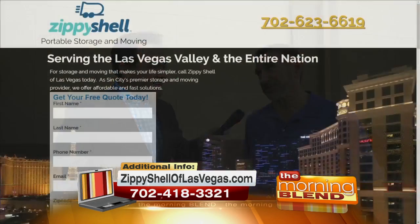Is Zippy Shell locally owned or nationally owned? A little bit of both — Zippy Shell is a national company and we go anywhere in the United States. However, we are locally owned by myself and my partner, and that helps to explain our obsession with customer service.